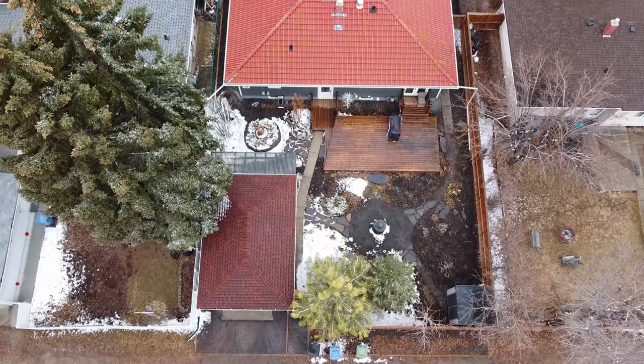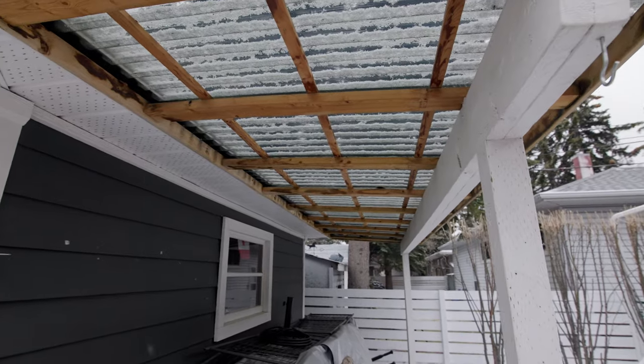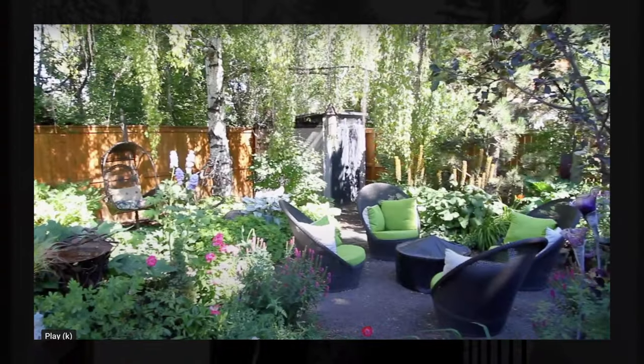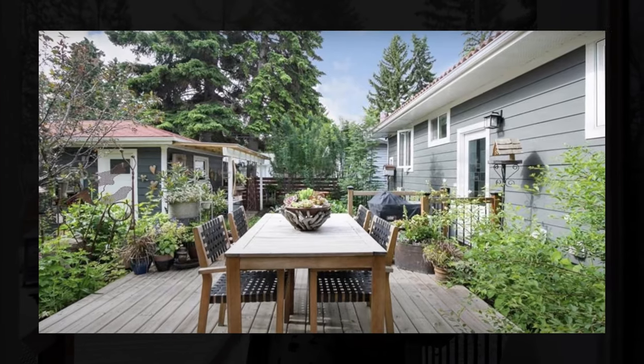There's also a covered area on top of the detached garage. Today it is snowing, but give it about a month or so and all of the greenery is going to be coming to life — you're really going to enjoy this place during the summer months.